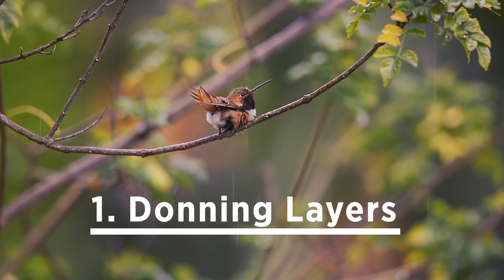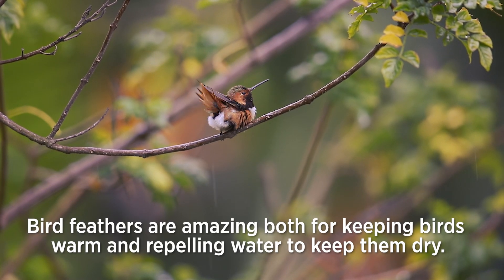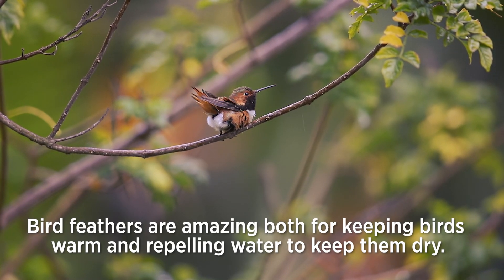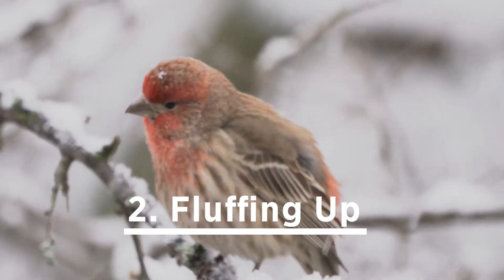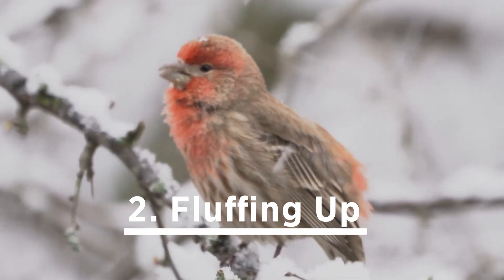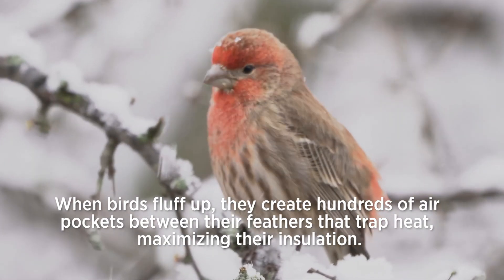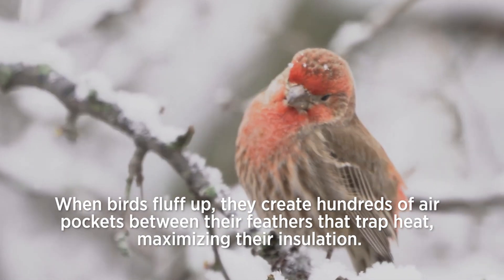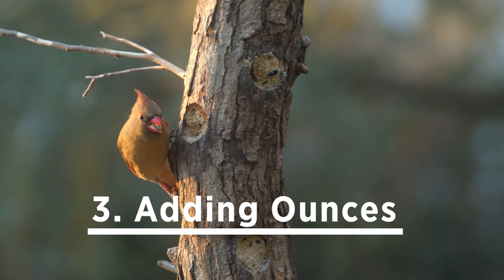Number one: dawning layers. Bird feathers are amazing both for keeping birds warm and repelling water to keep them dry. Number two: fluffing up. When birds fluff up, they create hundreds of air pockets between their feathers that trap heat, maximizing their insulation.